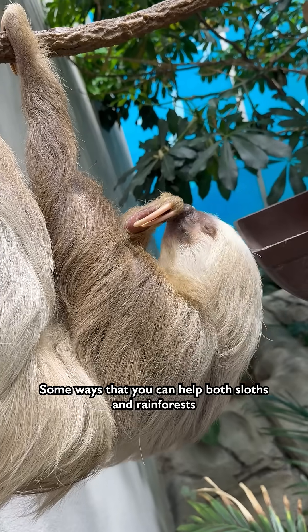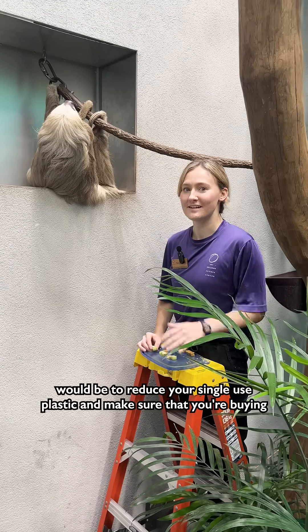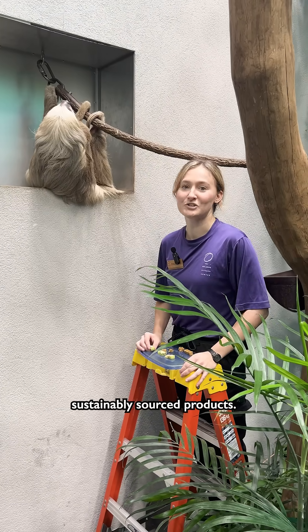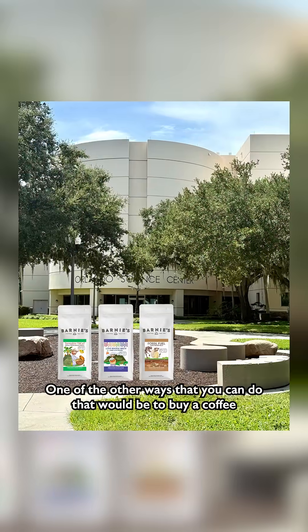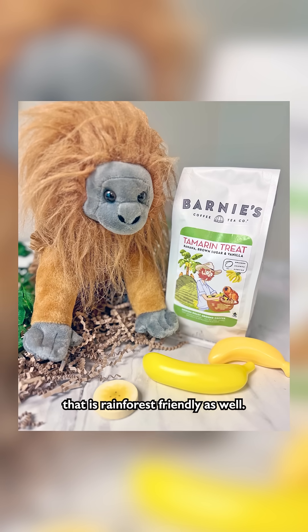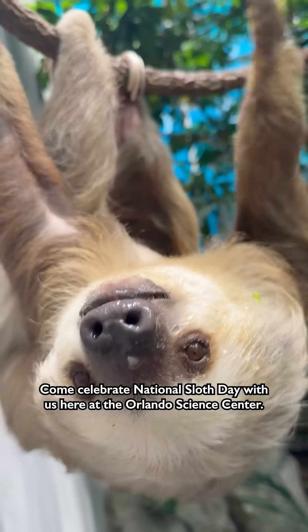Some ways that you can help both sloths and rainforests would be to reduce your single-use plastic and make sure that you're buying sustainably sourced products. One of the other ways that you can do that would be to buy coffee that is rainforest-friendly as well. Come celebrate National Sloth Day with us here at the Orlando Science Center.